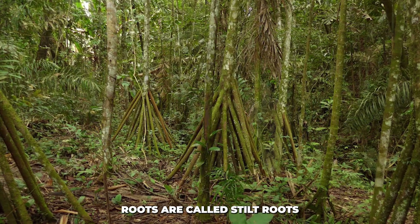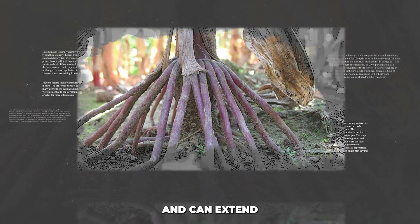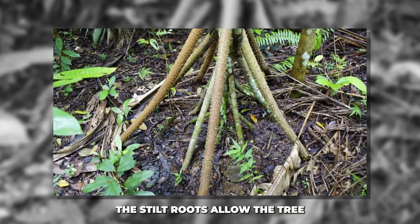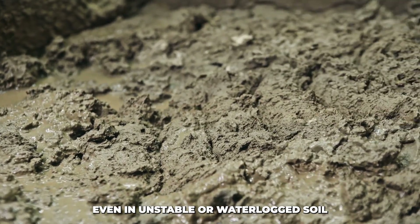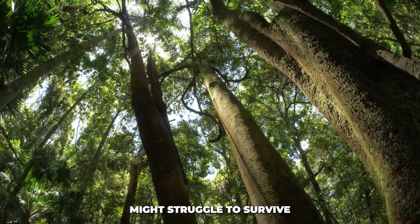The walking tree's roots are called stilt roots. These are roots that grow out of the tree's trunk and can extend several meters above the ground. Unlike regular tree roots, which stay in the soil, these stilt roots allow the tree to anchor itself above the ground, even in unstable or waterlogged soil. This gives the tree stability in areas where other trees might struggle to survive.